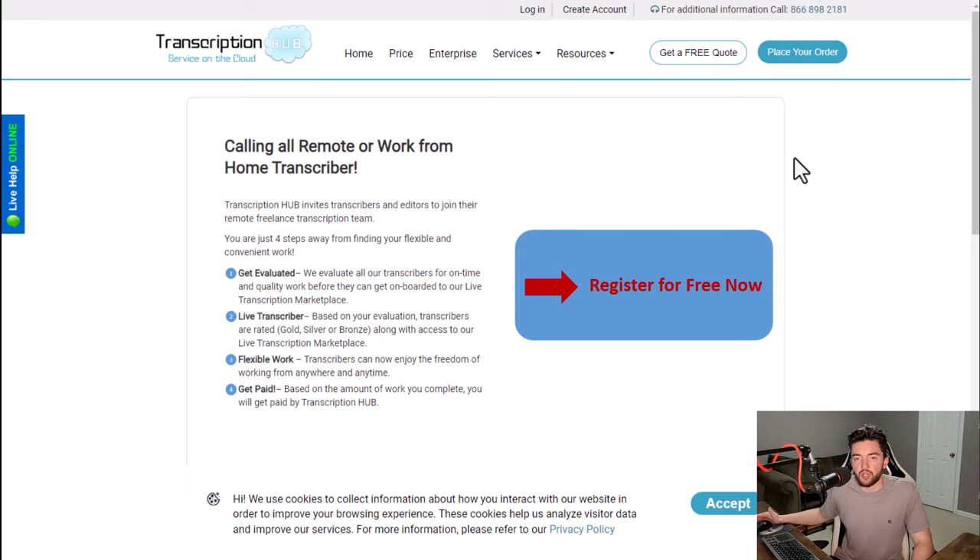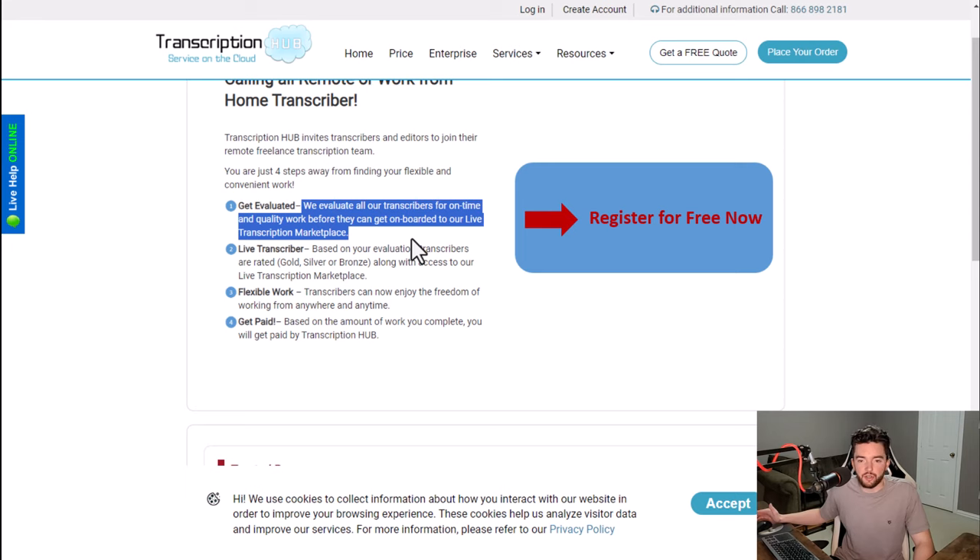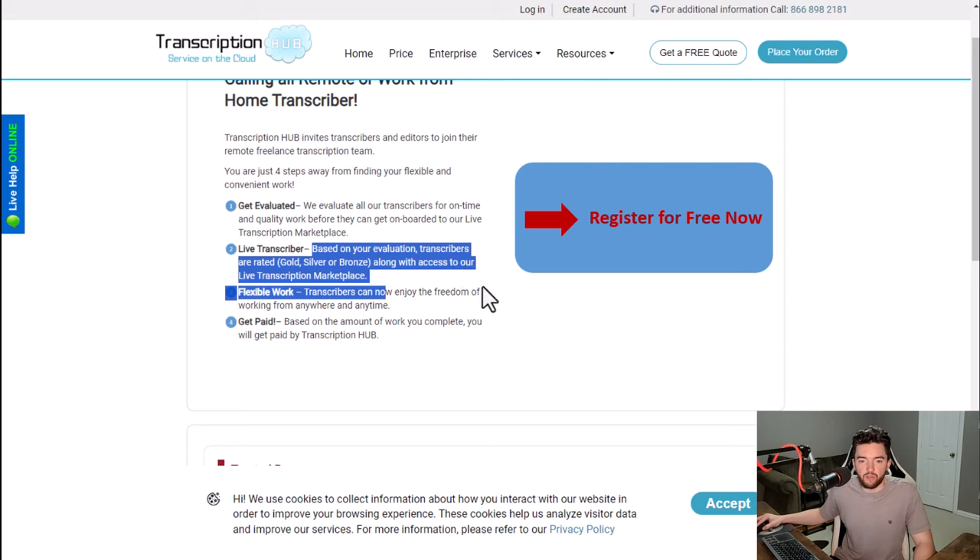Next we have transcription, which can be done at transcriptionhub.com — just one of many websites that has transcription services for contractors. You can get paid to sign up without a typical resume and without experience. You get evaluated based on your skills at typing essentially, so the better and faster you can type, the better you should do on their evaluation.